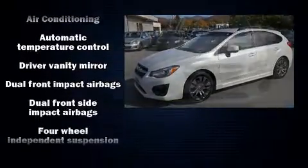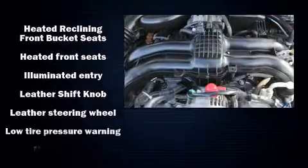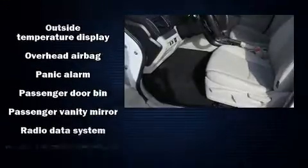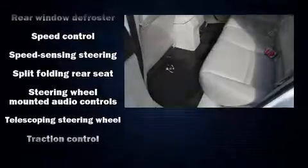Subaru also prioritized safety and security with features such as dual front impact airbags with occupant sensing airbag, head curtain airbags, traction control, brake assist, a panic alarm, and four-wheel disc brakes with ABS. This car was designed with safety in mind, allowing you to drive with even greater assurance.